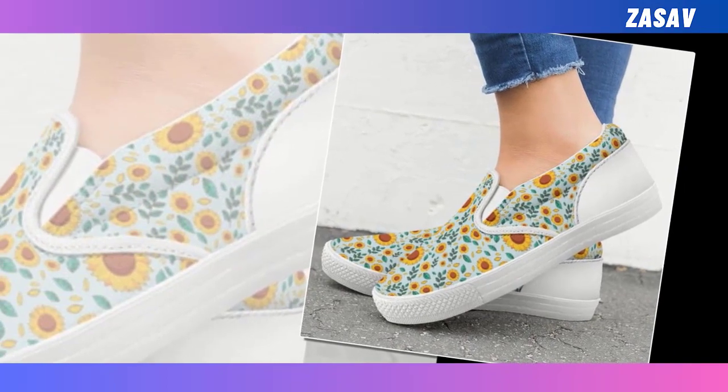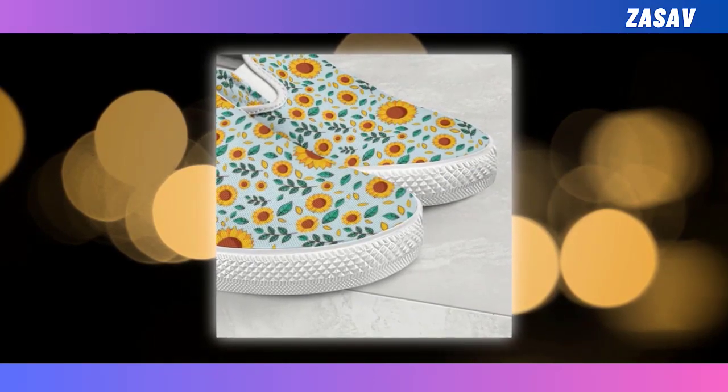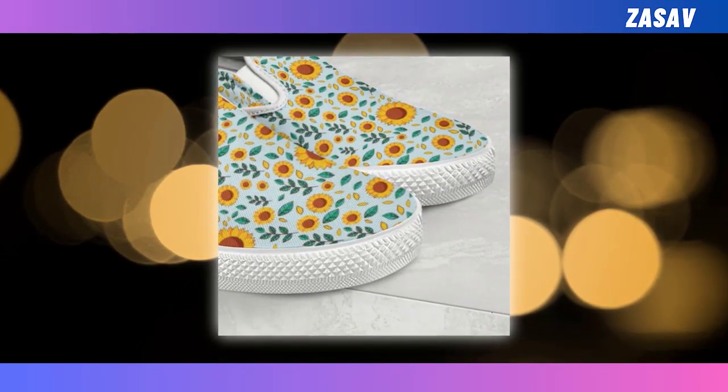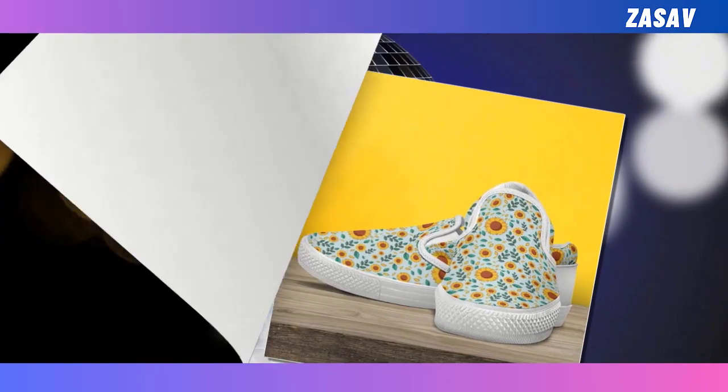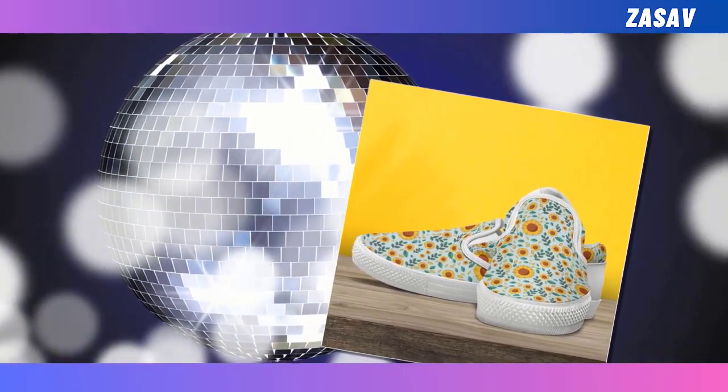Easy to put on. In a hurry? No worries. Simply slide your foot into the slip-on sneakers and you're ready to run out the door. Super fine and cozy. It's soft and comfortable on the inside and durable on the outside. Easy to mix and match — it goes well with a pair of jeans and sweater on cold days or with a t-shirt in summer.